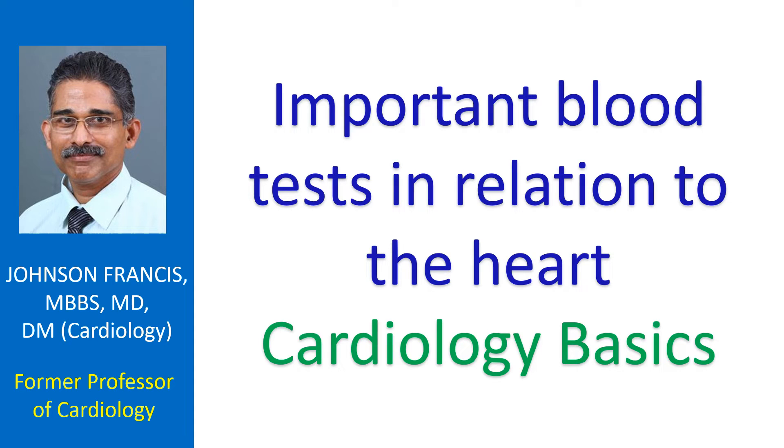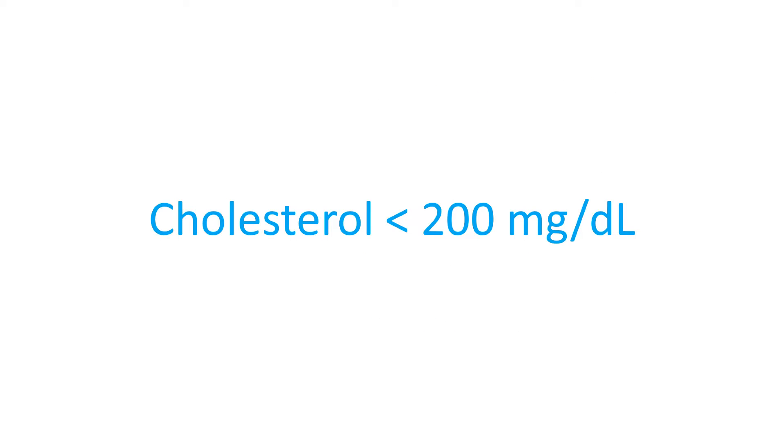Here are some important blood tests in relation to the heart. Normal ranges of some of these tests may vary between labs. Cholesterol is a type of fat found in the blood and has a role in the development of atherosclerosis in the coronary arteries as well as other arteries. The desirable value of total cholesterol in blood is less than 200 mg per deciliter.